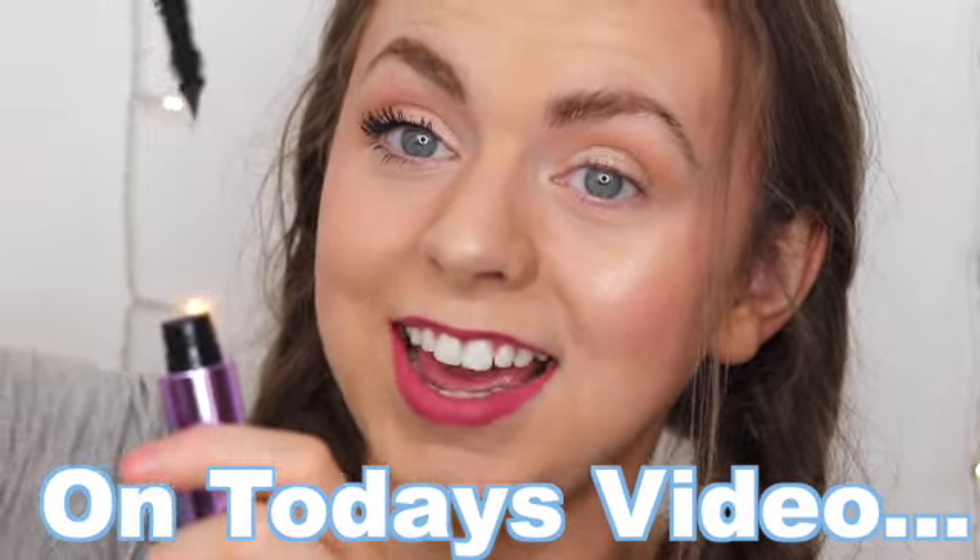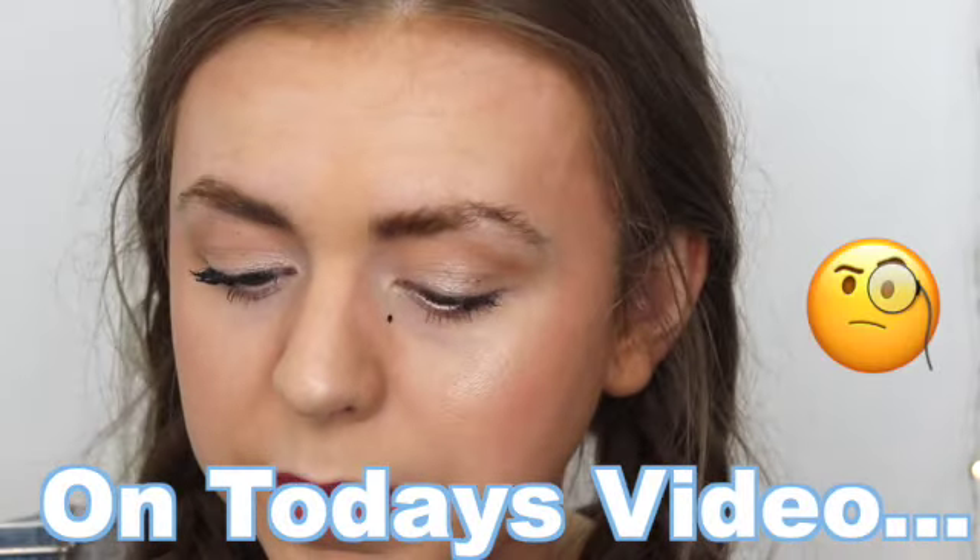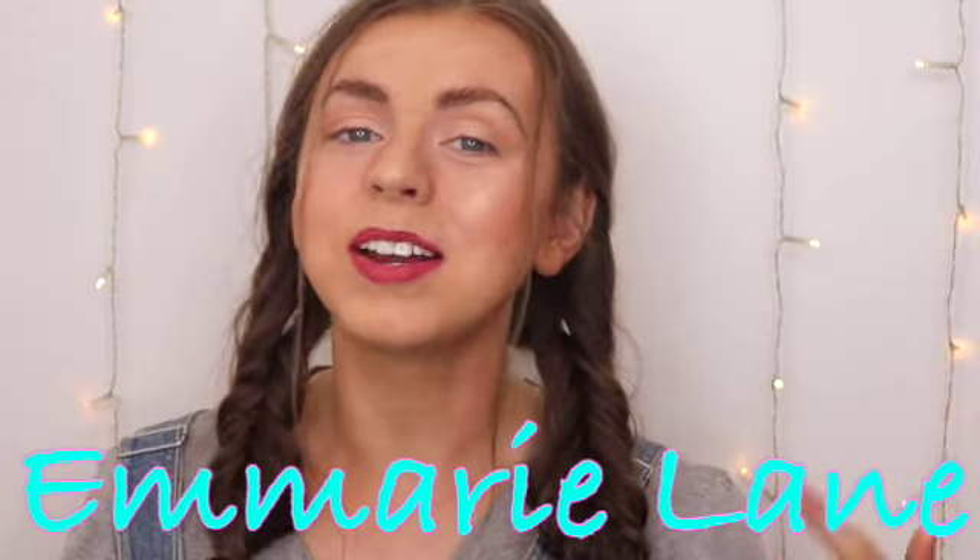Oh whoa, you see that? It's having a hard time gripping onto my lashes. Hi guys, welcome to Emery Lane, where my goal is to find you the best beauty products for the best prices.